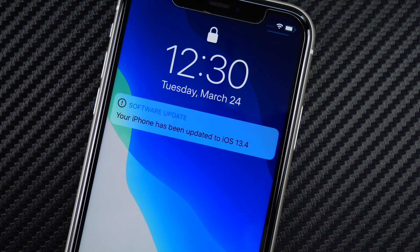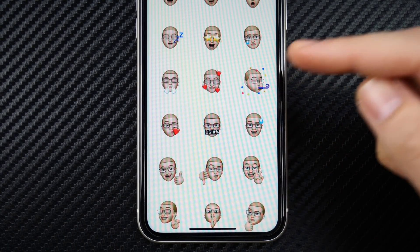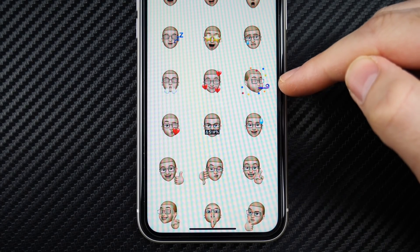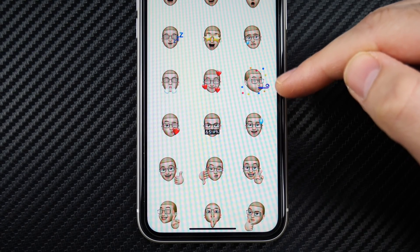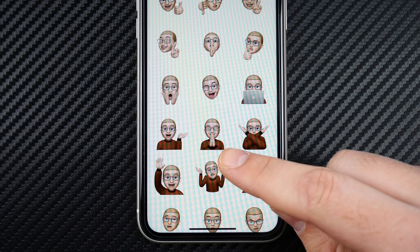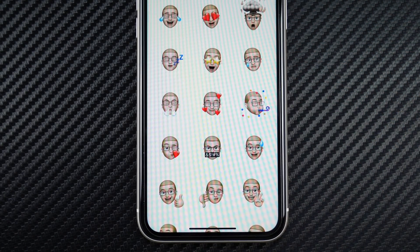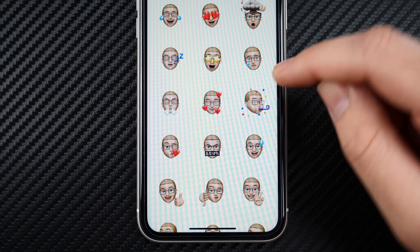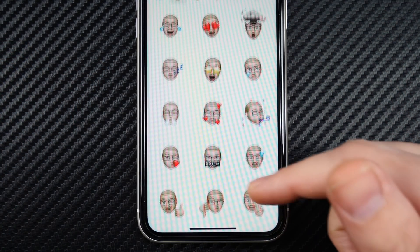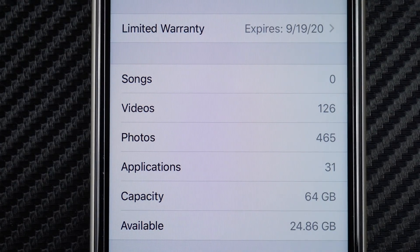Let's look at one of the first cool features of 13.4 — the new Memoji stickers. If you've watched beta videos you've probably seen these already, but there's a new one right there: the party face, also the hands pressed together, and many more. Lots of new Memoji stickers in this update. It doesn't feel like a gimmick anymore — it's starting to get really good with many different ways to use this.